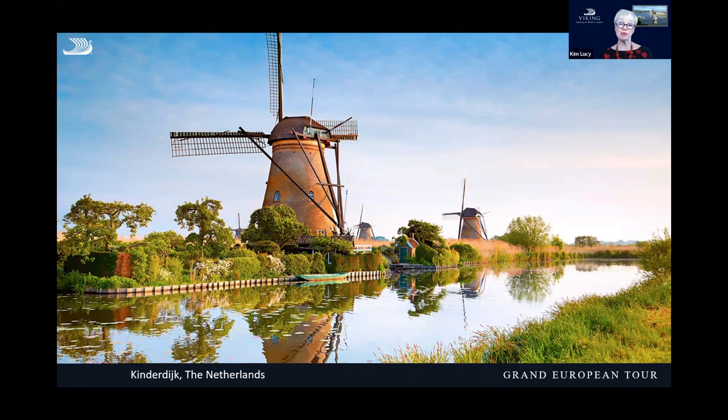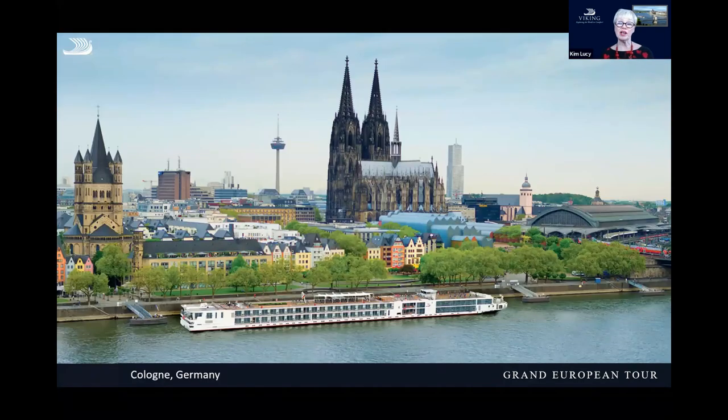Once we leave Amsterdam, we visit another great port in Holland called Kinderdijk, a UNESCO World Heritage Site with 19 heritage windmills. You can either take a bike trip as an optional tour, or join our included tour which walks you along the towpaths and gives you an opportunity to peek inside these wonderful windmills. A lot of families still live in these windmills, so you can see how they live as well.